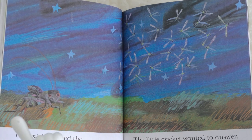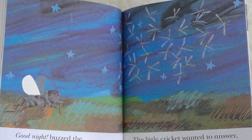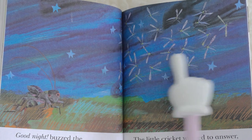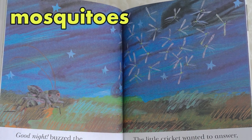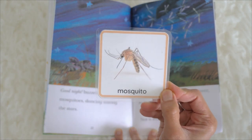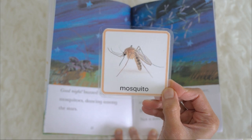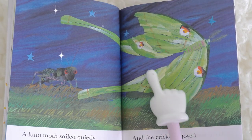Good night, buzzed the mosquitoes, dancing among the stars. The little cricket wanted to answer, so he rubbed his wings together, but nothing happened — not a sound. What are these? These are mosquitoes, and the mosquitoes make a buzzing sound. A mosquito looks like this.